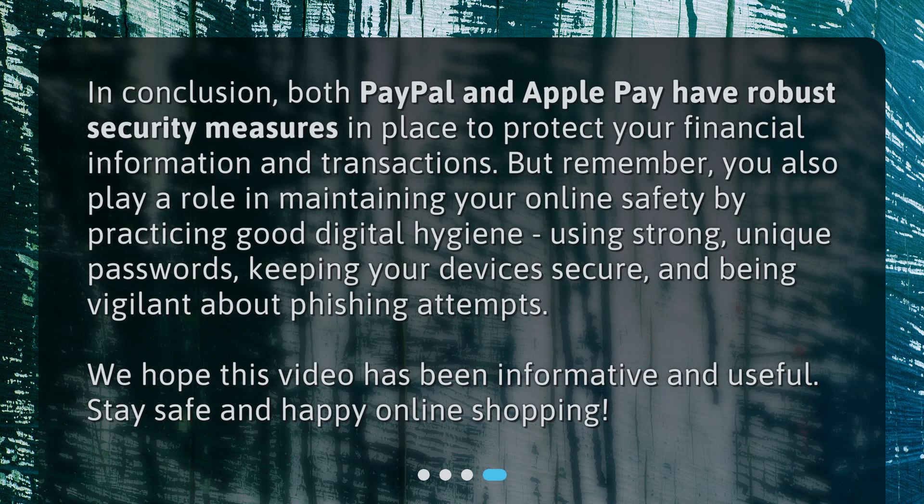In conclusion, both PayPal and Apple Pay have robust security measures in place to protect your financial information and transactions. But remember, you also play a role in maintaining your online safety by practicing good digital hygiene, using strong, unique passwords, keeping your devices secure, and being vigilant about phishing attempts. We hope this video has been informative and useful. Stay safe and happy online shopping!